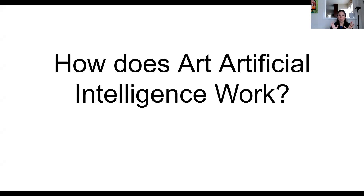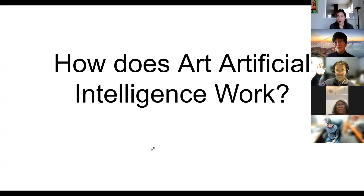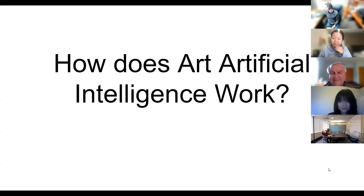You cannot open up CNN or a newspaper, if you still read those, or anywhere without learning about AI art. So just by a show of hands, how many people have been exposed to this concept of AI art by now? Okay, I see a lot of nodding people.